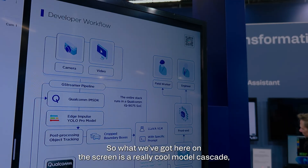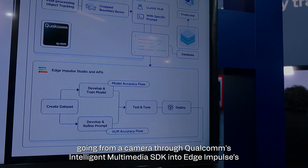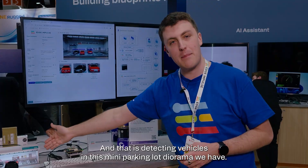What we've got here on the screen is a really cool model cascade going from a camera through Qualcomm's IM SDK into Edge Impulse's YOLO Pro object detection model, and that is detecting vehicles in this mini parking lot diorama we have.